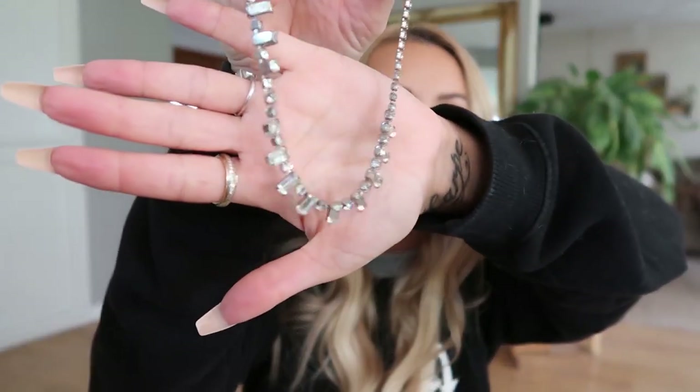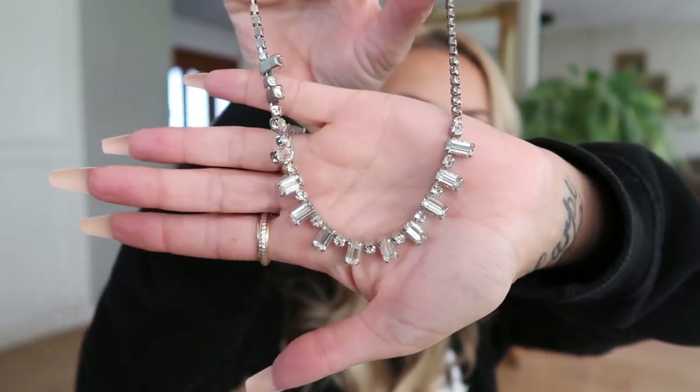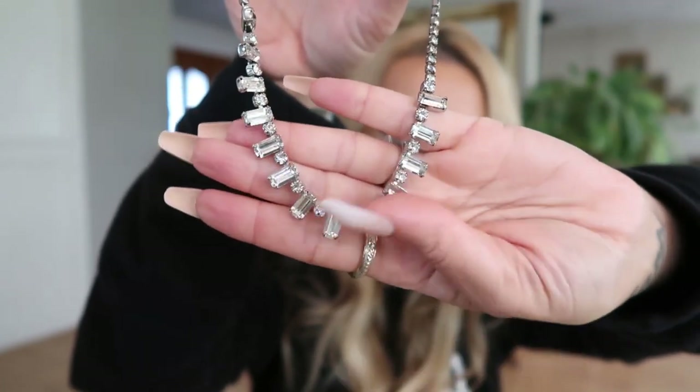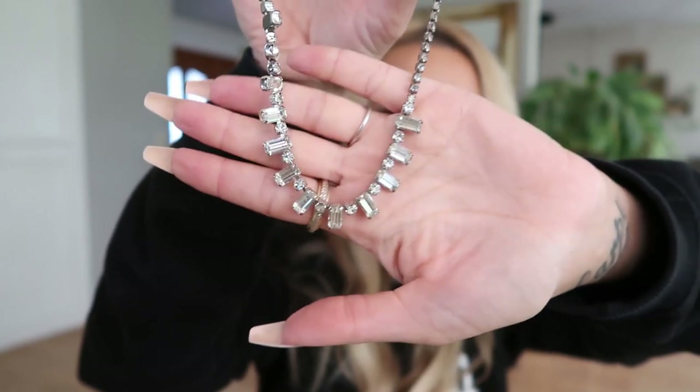I did end up finding a little jewelry piece — a fun, sparkly vintage-looking costume jewelry necklace right here. Super cute, it has like a little bit of a square emerald cut design. This one was $3.49, and I thought it was cute because it's a little bit shorter too.